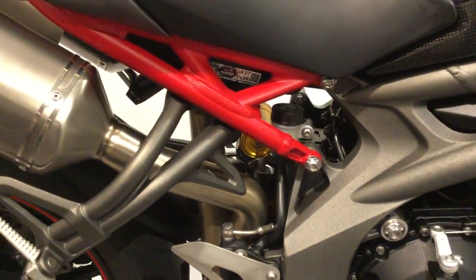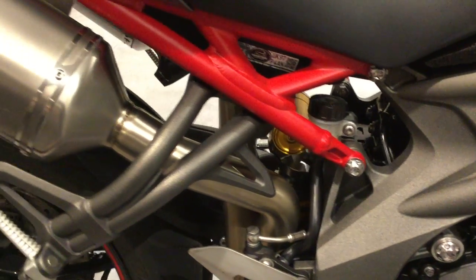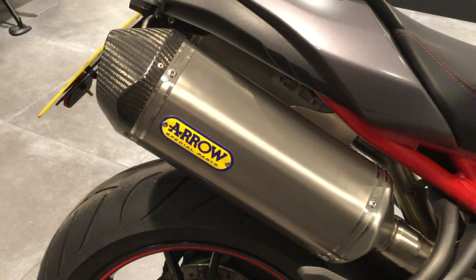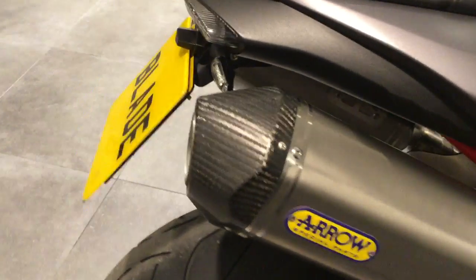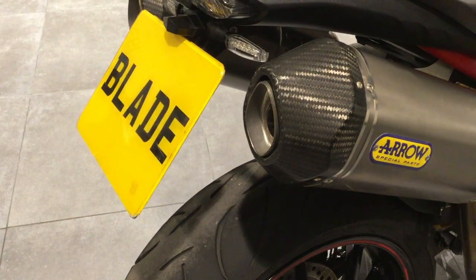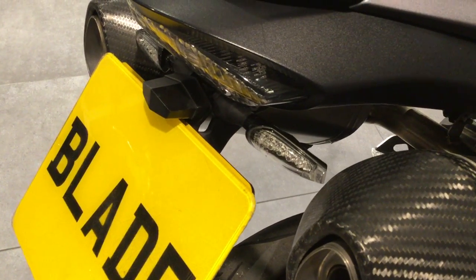The bike has been fitted with fully adjustable Öhlins suspension, Arrow exhausts, and has also been fitted with a tail tidy and LED indicators.